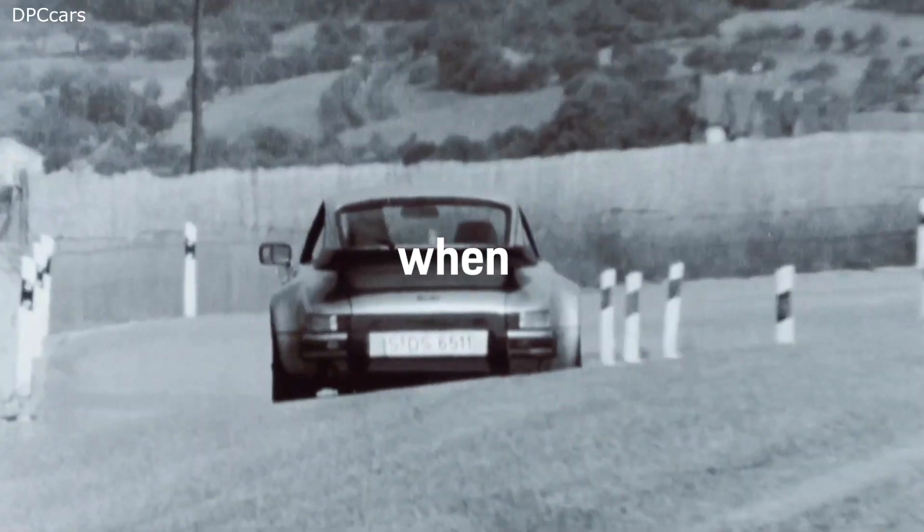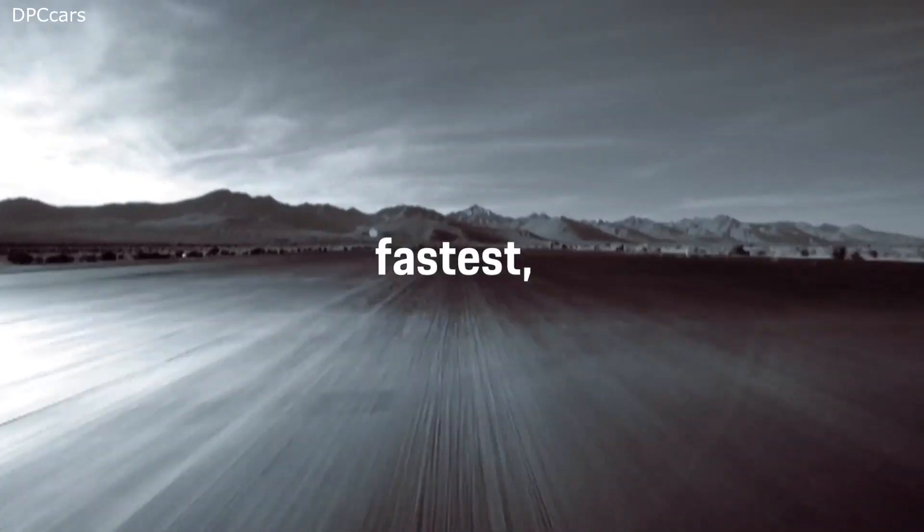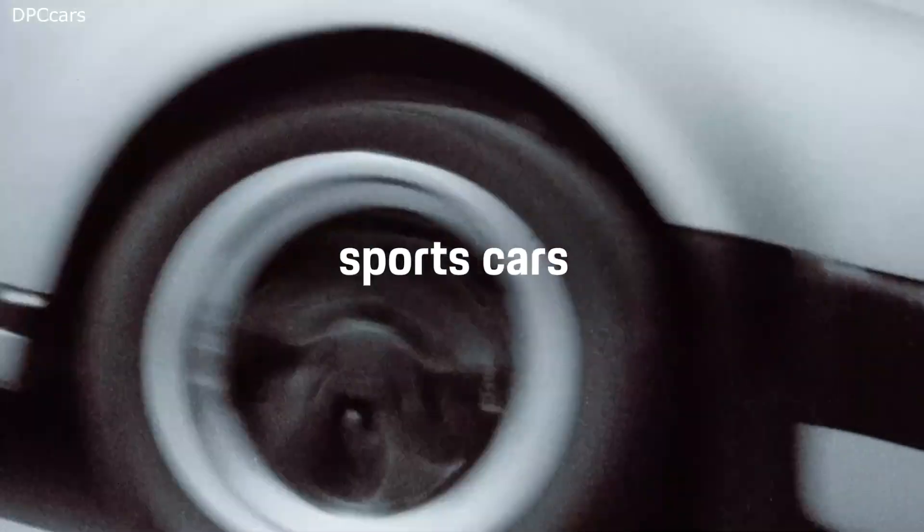And with each new generation we are taking it one step further — make it sharper in design, faster and more efficient.